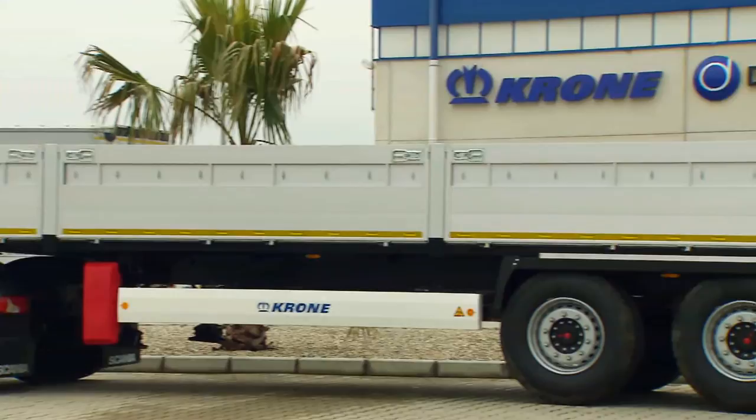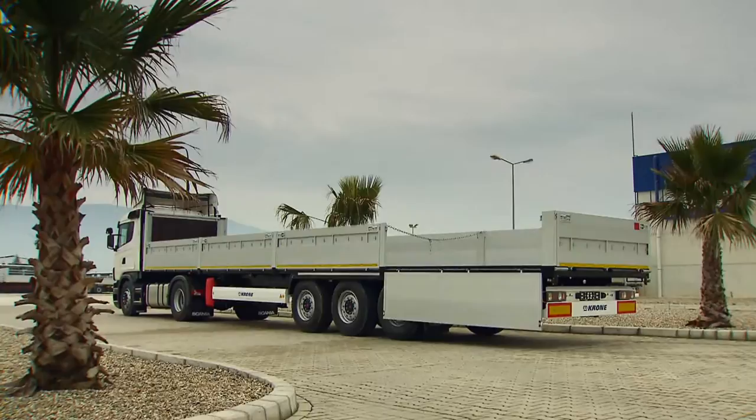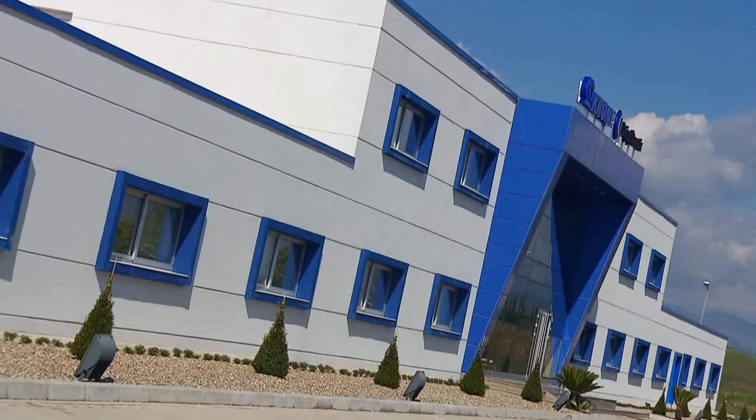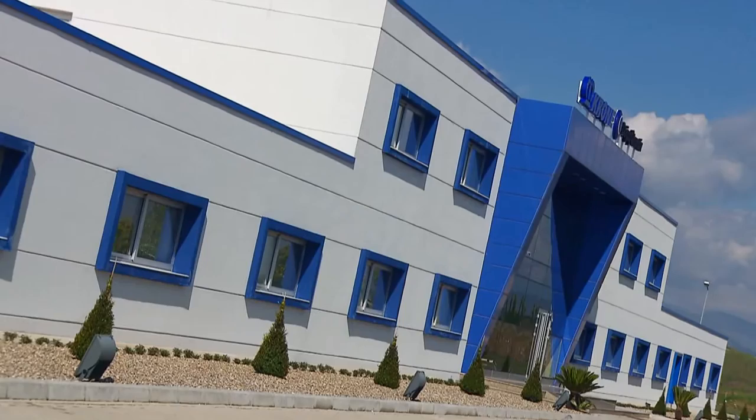The Profi Liner building material model rounds off the range produced here in Tire. This trailer classically does not have a roof frame and has wall boards which are extremely easy to use, thus ensuring this trailer is equal to its counterparts in quality and strength. The Krona Dogos Automotive Trailer Factory in Tire: a Turkish-German joint venture with a positive outlook to the future, not least owing to its highly motivated and qualified employees.